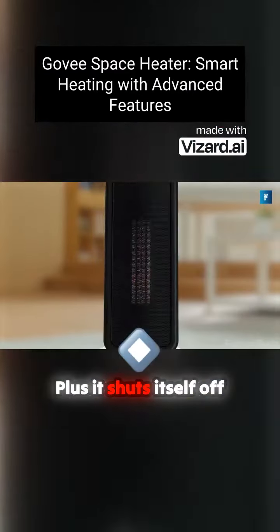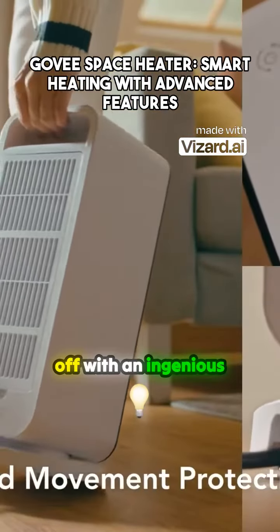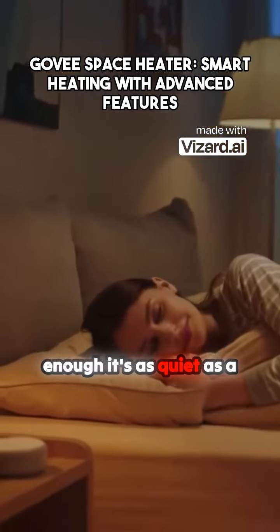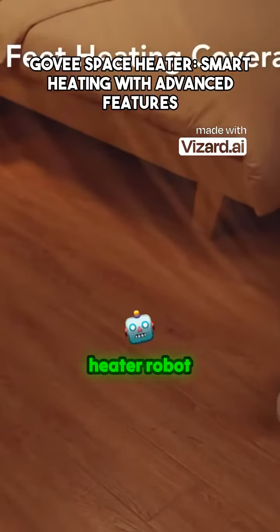Plus, it shuts itself off after 24 hours, oscillates, and has a mild heat setting, and turns off with an ingenious 45-degree tilt. And if that wasn't enough, it's as quiet as a mouse — 45 decibels or less. It's like a high-tech heater robot.